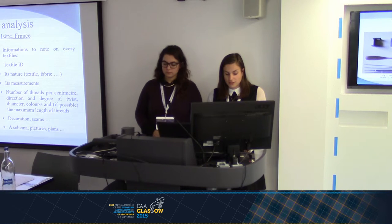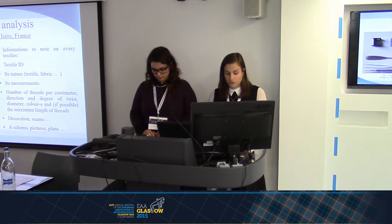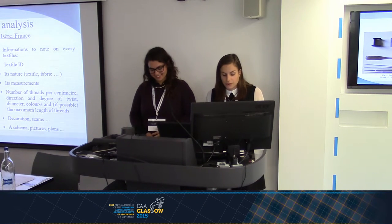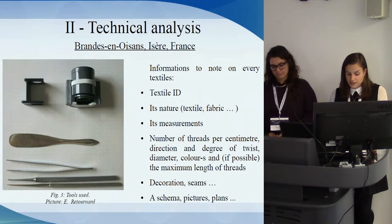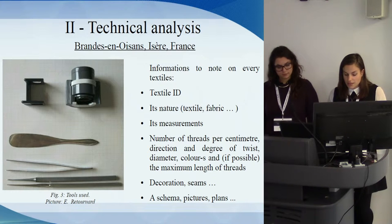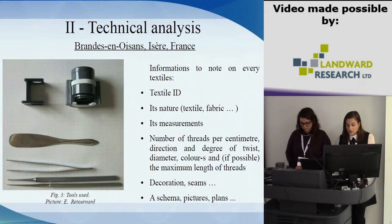It is also possible to reserve an area on the technical record for the form, finishing, conservation state, packaging, and an interpretation if significant. Potential remarks can be noted as well. These steps are realized with several tools. As part of a classical approach, the thread count and diameter were measured with linen testers, one graduated in millimeters and another in one-tenth of millimeters. Details of fabrics were observed and photographed with a stereo microscope and camera. Plans were realized manually on transparent plastic sheets with felt pens, and then information was entered into a table.